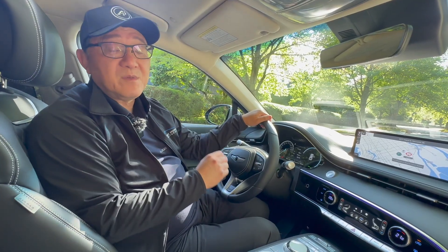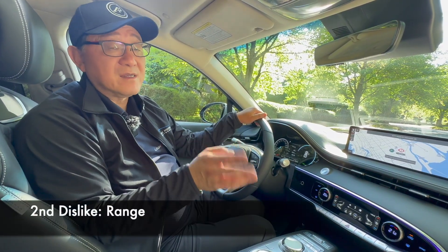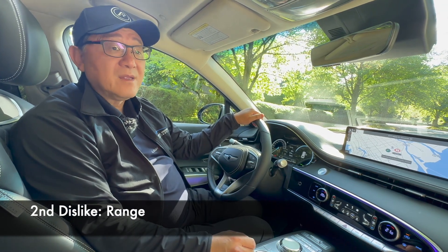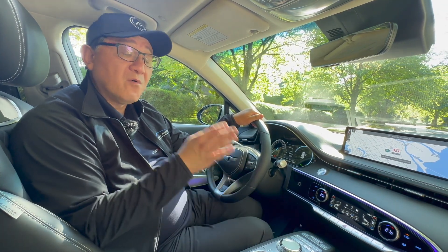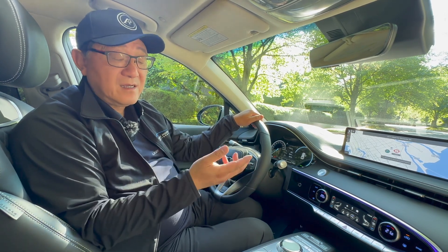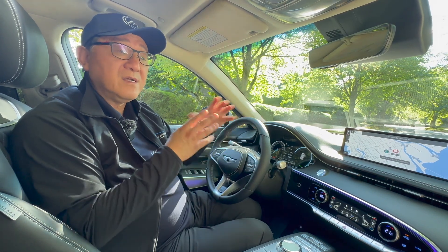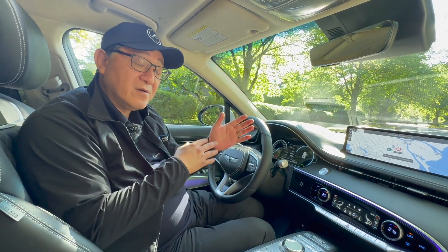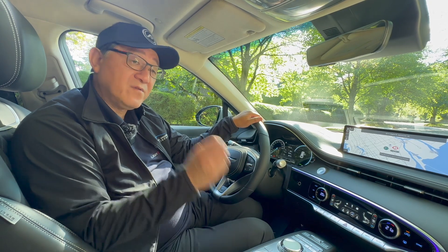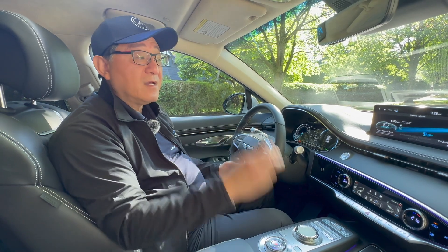The second thing that can be improved is the range, which is actually pretty good at 383 kilometers — better than the Lexus RZ. But competitors are introducing more and more electric cars with longer ranges, especially Tesla. Genesis and all other brands have to continue working to increase range so that people migrating from gasoline cars to electric can feel more comfortable. I just wish there was a little bit more range on this GV70 Electrified.